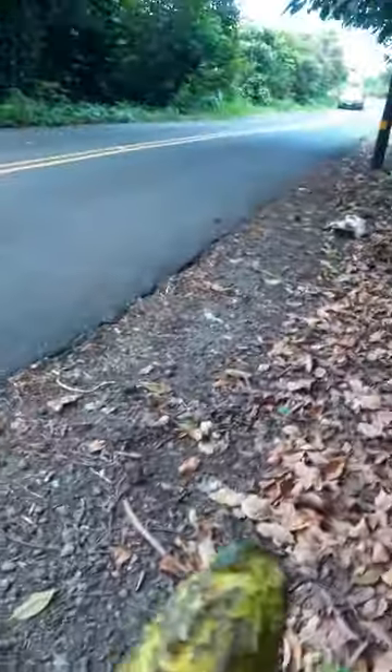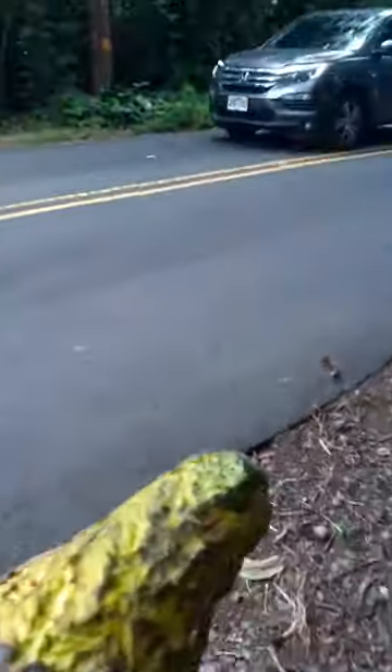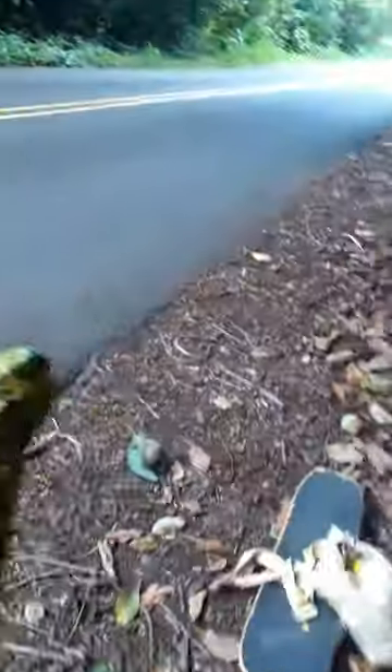The floor is littered with avocados. This one has been eaten by a mouse — or a rat, I'm not really sure. Here's another one.